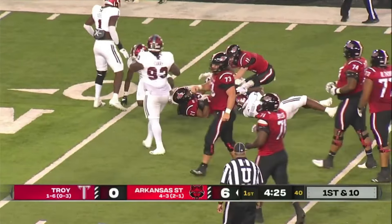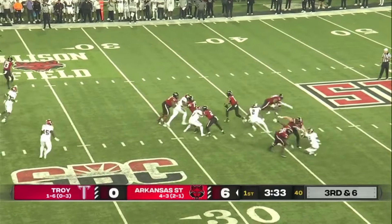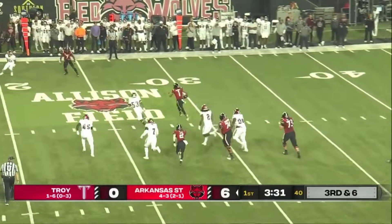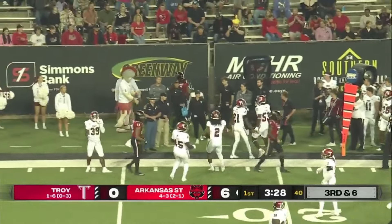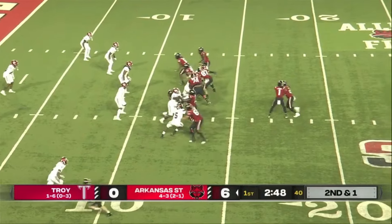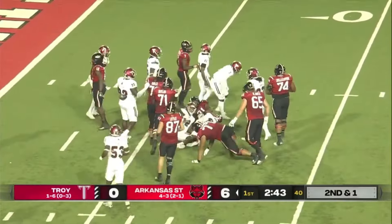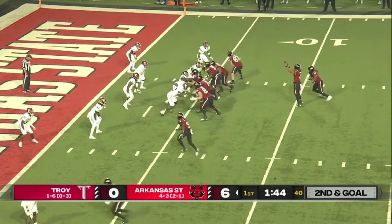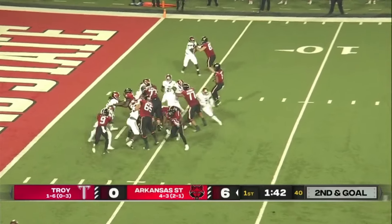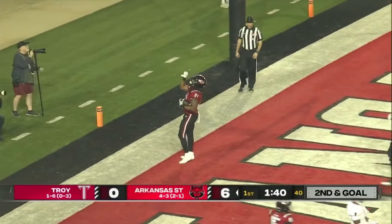That gives it to Zach Wallace. Rainer — quick snap — looks, flushed with the fake, going to get just enough for the first down. This is Arkansas State's third time in the red zone, and that is Zach Wallace. Wallace going to barrel ahead. Second and five from the five. There it is — that's an easy one for Zach Wallace. Touchdown, Arkansas State.